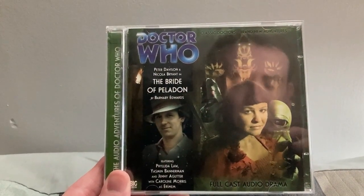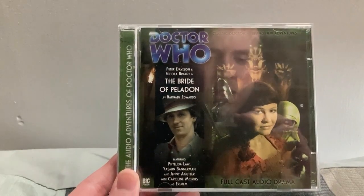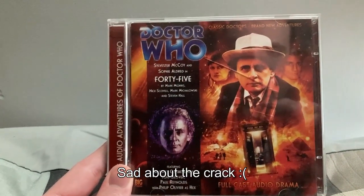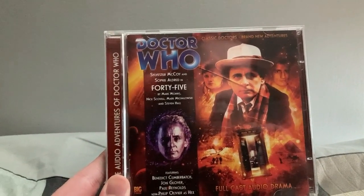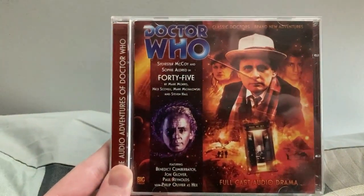I'm still catching up on the Monthly Range stuff, and some of these are going out of print or are now out of print. We have The Bride of Peladon, which was release 104 and came out a very long time ago — this stars Peter Davison as the Fifth Doctor. We also have 45, which was released in celebration of Doctor Who's 45th anniversary, so you can tell how old it is because we're now in the 60th anniversary. This was an anthology release notable for featuring Benedict Cumberbatch, who stars alongside Sylvester McCoy as the Seventh Doctor.